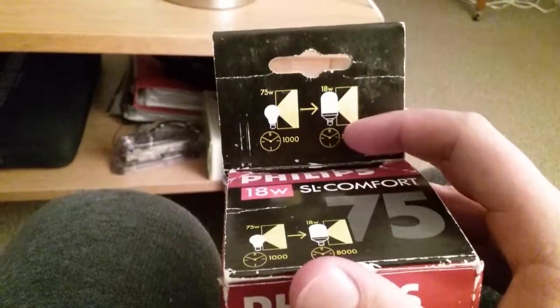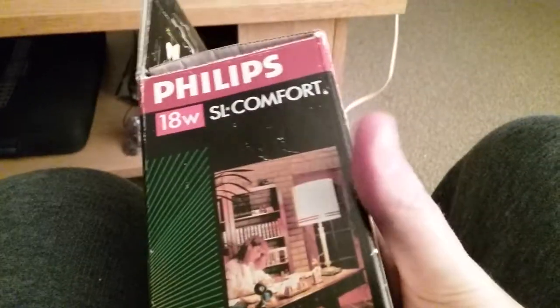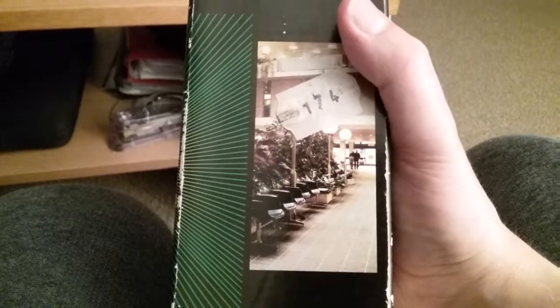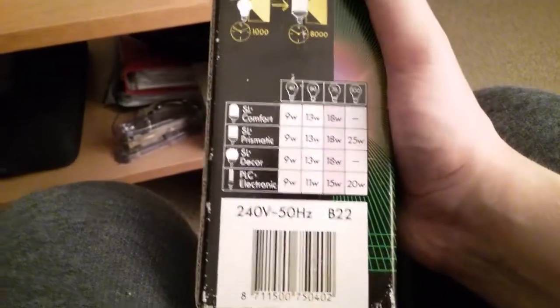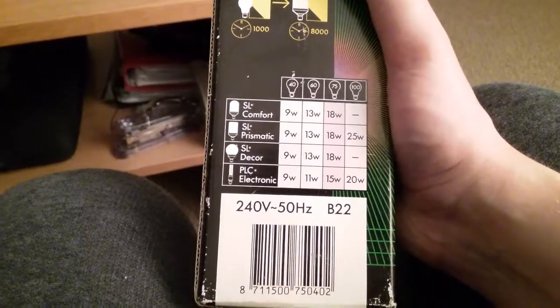The box also states 'not suitable for dimming.' There's a picture of a woman doing paperwork with a large lamp, like she's in a mansion or hotel. On the other side there's a salon or shopping center scene, each with one of those heavier CFL bulbs. The back lists the SL Comfort, SL Prismatic, SL Deco, and PLC Electronic models.